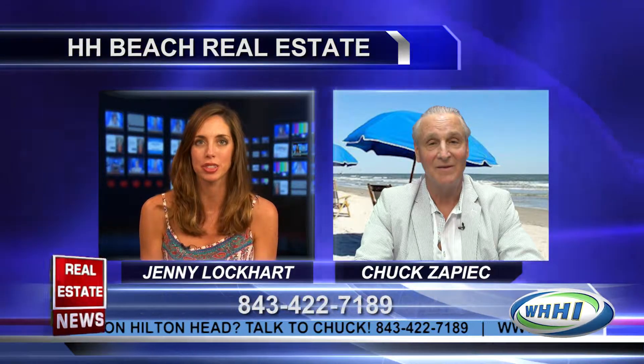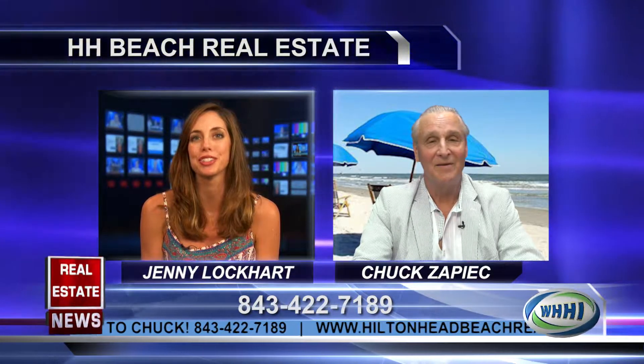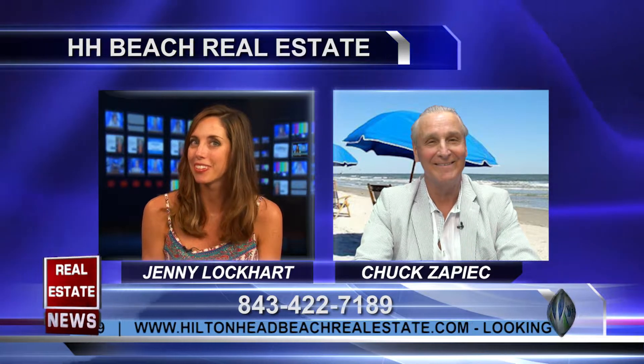That's perfect. Chuck, as always, thank you for sharing these with us, and congrats on the new real estate company. We look forward to seeing you soon. Thank you, Jenny. Hilton Head Beach Real Estate — look for it. Number one.